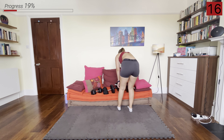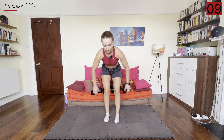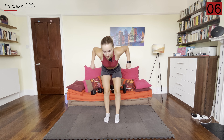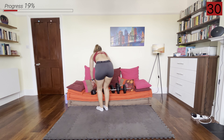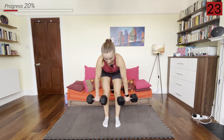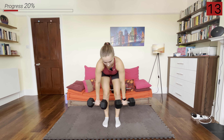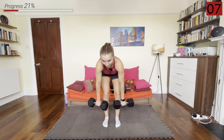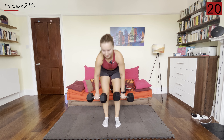We're going to pick up the heavier ones again and go into a wide bent over row. We're going to have a wider grip, palms facing towards each other, and we're going to be rowing it up. Grabbing those heavier weights, wide grip, palms facing in, and we're rowing up. And rest.